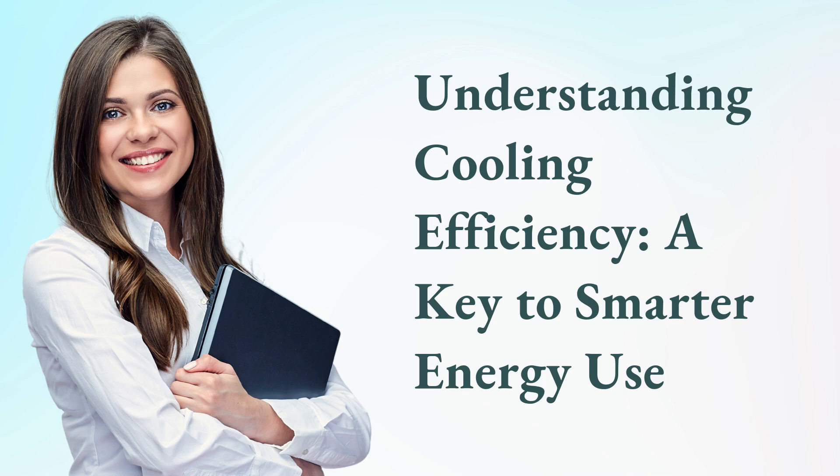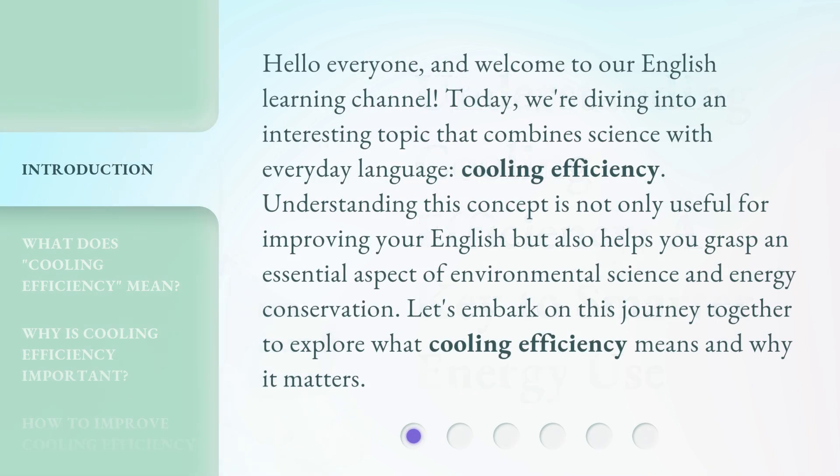Understanding cooling efficiency, a key to smarter energy use. Hello everyone, and welcome to our English learning channel. Today, we're diving into an interesting topic that combines science with everyday language, cooling efficiency. Understanding this concept is not only useful for improving your English, but also helps you grasp an essential aspect of environmental science and energy conservation. Let's embark on this journey together to explore what cooling efficiency means and why it matters.